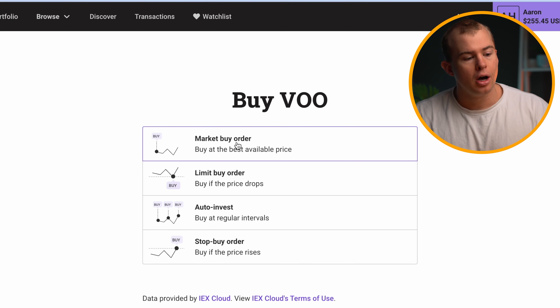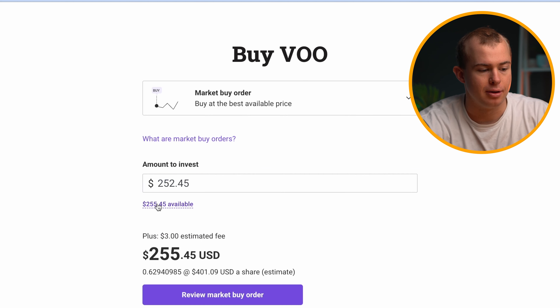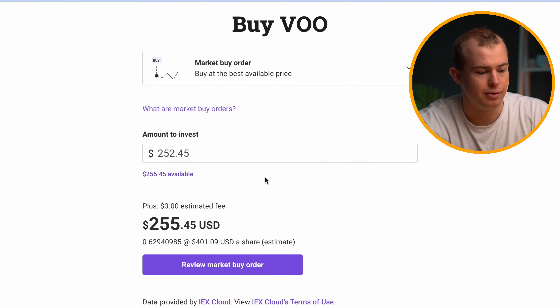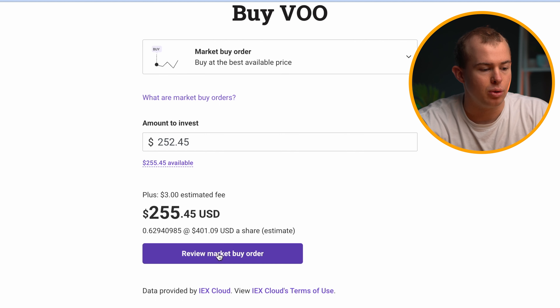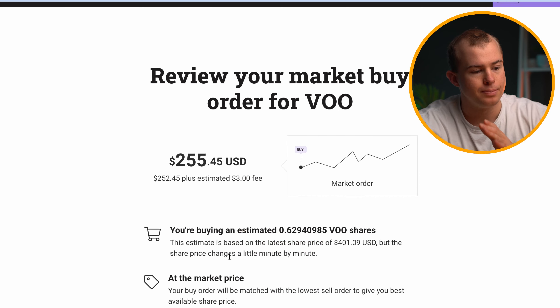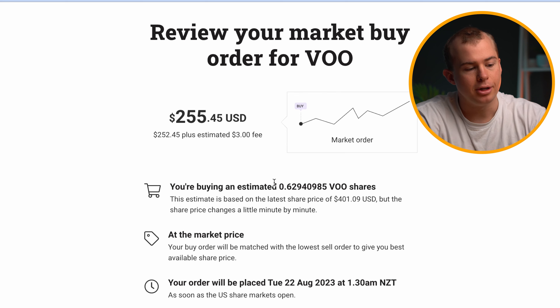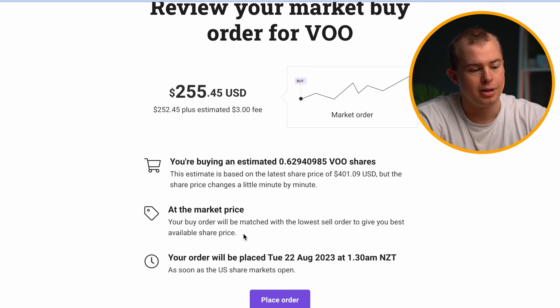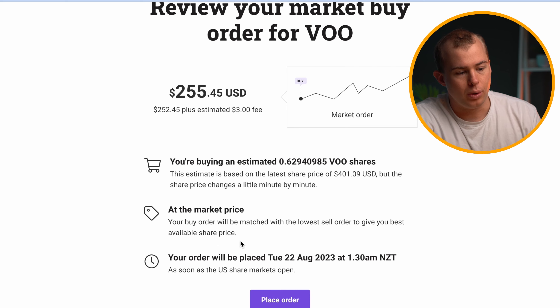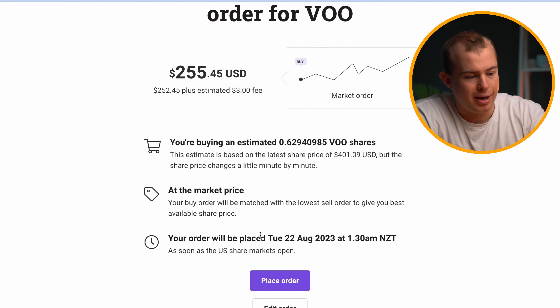Out of all the options, we'll go with market buy. I'll click on it and invest the funds we have available — $255 USD — then click on review market buy order. You can see there's the $3 USD fee at the top for the transaction. It's going to show a summary of the order: how many shares we're buying, the market price, and when our order is going to be placed. Today is Saturday, and it's going to be placed on Tuesday.